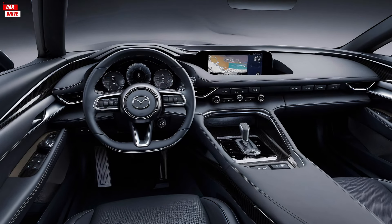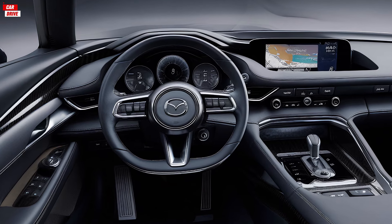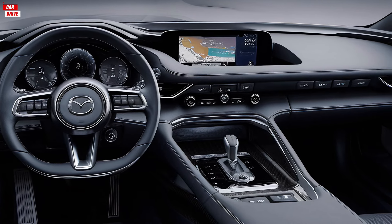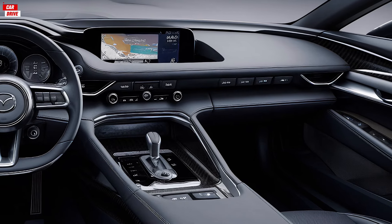Moving inside, the interior of the 2025 Mazda RX-9 is a blend of luxury and high-tech innovation. The cabin is driver-focused with premium materials used throughout. The seats are upholstered in high-quality leather with contrast stitching, providing both comfort and support.